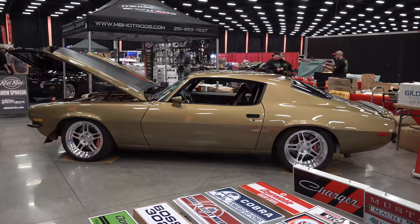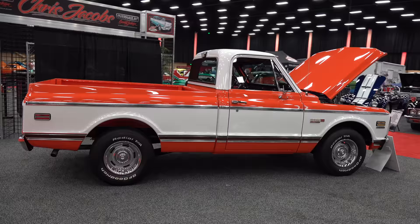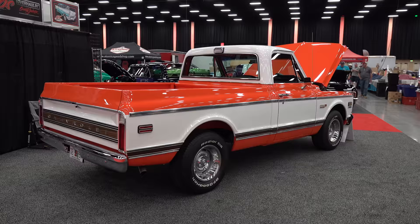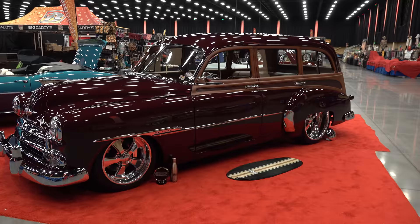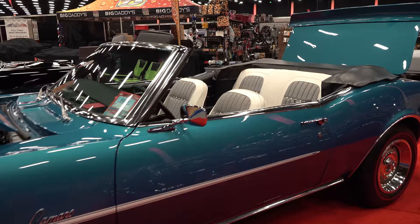Chris Jacobs, as you can see in the background, was the celebrity guest they had. I don't know what kind of truck that is — I'm not even going to try to guess — but it was mighty fine, a great mixture of custom and stock. And I fell in love with this car, love at first sight. It's the colors — I dig that tin woody. I like the wagon style, but the colors they chose were just crazy cool to me. First-generation Camaro convertible.